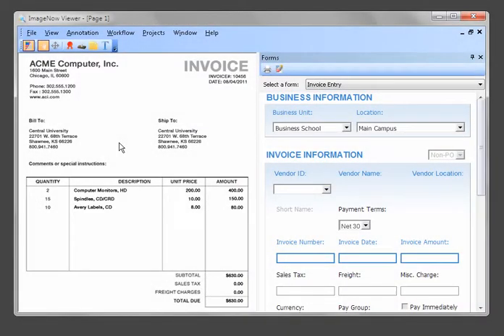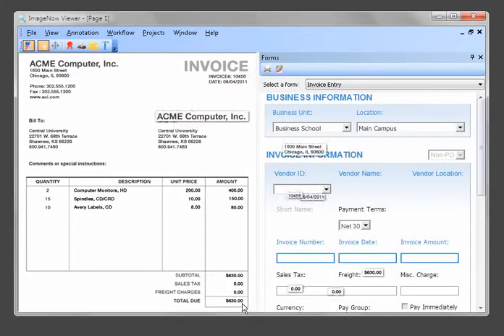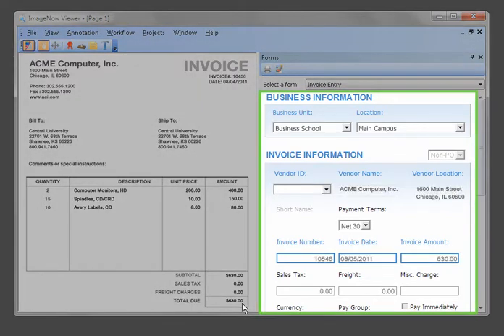Using the advanced OCR technology of IntelliCapture, header data such as vendor name, invoice number, amount, and date are extracted from the invoice and populated on the e-form.